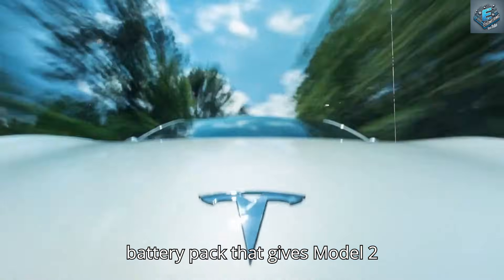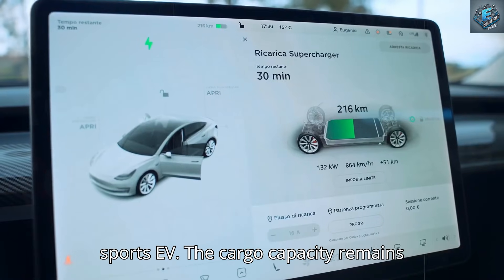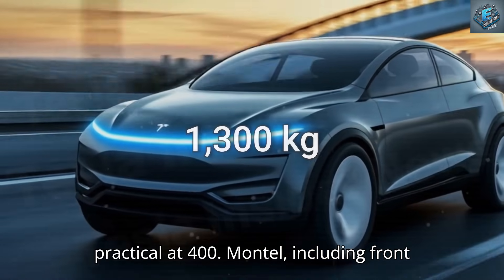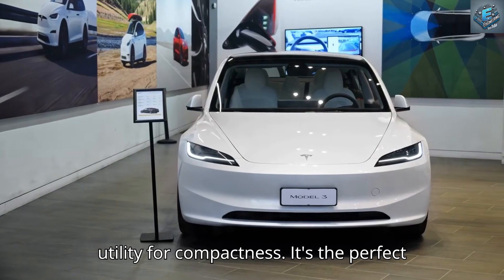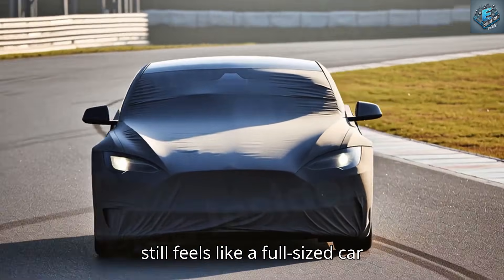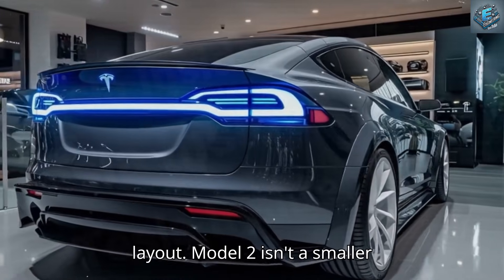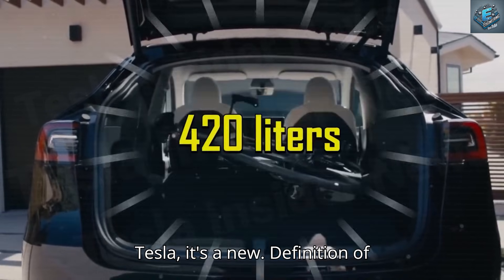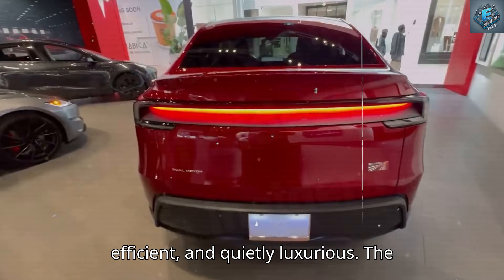That gives Model 2 sharper acceleration and more responsive handling, almost like a lightweight sports EV. The cargo capacity remains practical at 420 liters including the front trunk, proving Tesla didn't compromise utility for compactness. It's the perfect balance — a city-friendly EV that still feels like a full-sized car. By blending aerodynamic mastery, lightweight design, and intelligent layout, Model 2 isn't a smaller Tesla. It's a new definition of urban electric mobility: compact, efficient, and quietly luxurious.